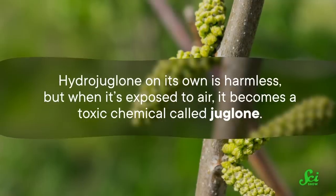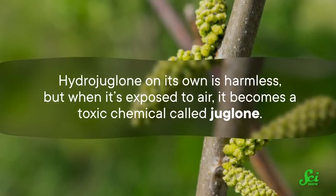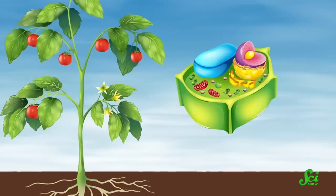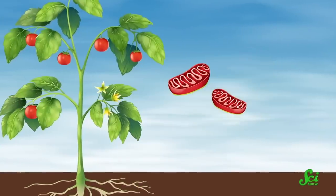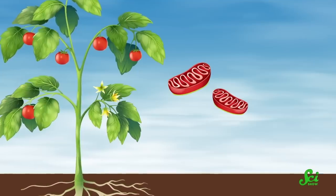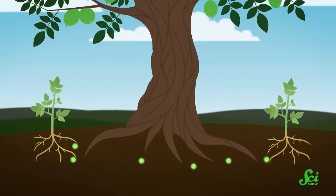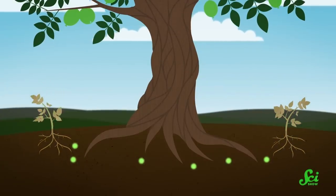Hydrojuglone on its own is harmless. But when it's exposed to air, it becomes a toxic chemical called juglone. Scientists are still figuring out exactly how juglone works and why it is so toxic to the plants that are sensitive to it. One of the ways juglone is thought to work is by getting into the mitochondria in the roots of certain plants, which can prevent them from taking in oxygen.